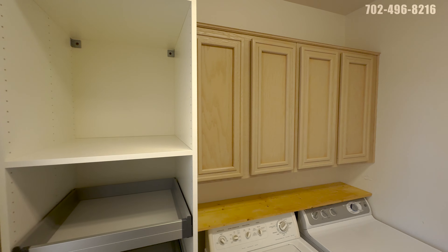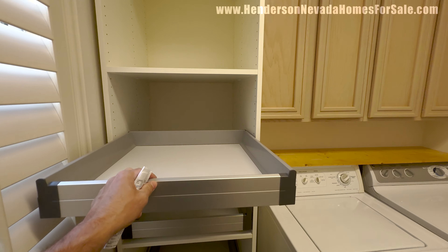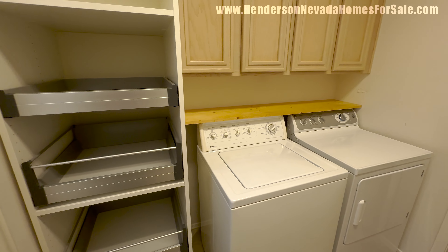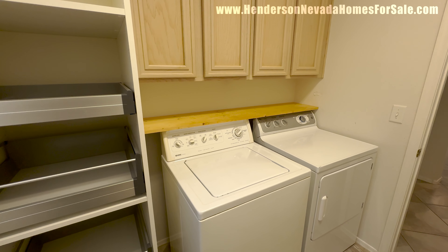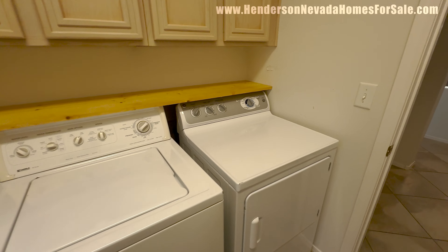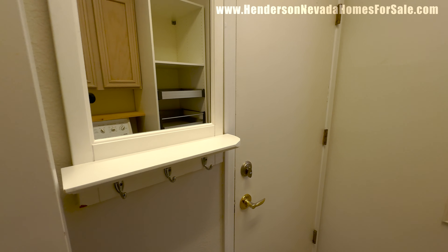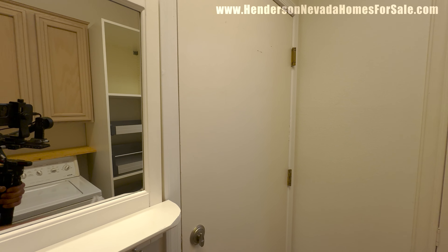We're into the laundry room here. I do like these pullouts on this shelf — your blinds must be closed to use them. Very effective manner of storing things. The washer and dryer do come with the home, as well as the refrigerator. These are Kenmore — we got a top load washer, a GE gas dryer, some shelving cabinets. We even have a little shelf over here, a place to hang your keys, maybe your hat or coat, and a mirror.